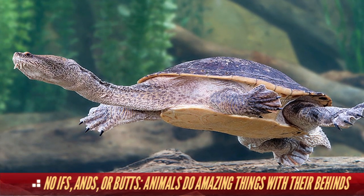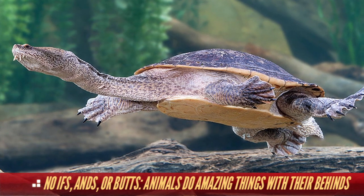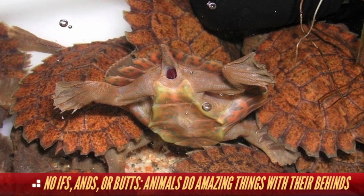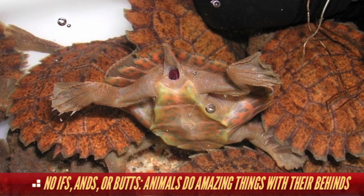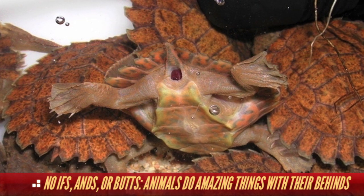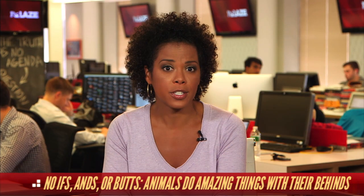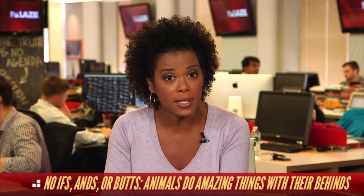And you'll never guess what this turtle does with its bottom. You can see the turtle's face, its shell, and its hind legs. Well, despite looking like a perfectly normal creature, the Fitzroy turtle uses its tush to breathe. The Australian native is constantly pumping water in and out of its bottom, using the oxygen in the ingested water to breathe. This unique system allows the bum breather to stay underwater for up to three weeks at a time.